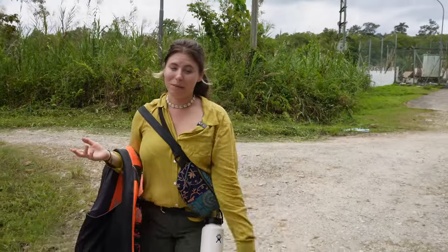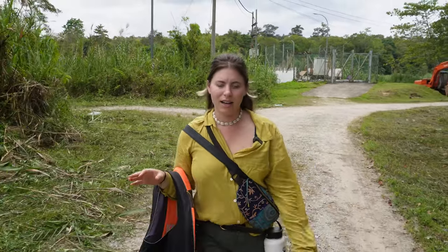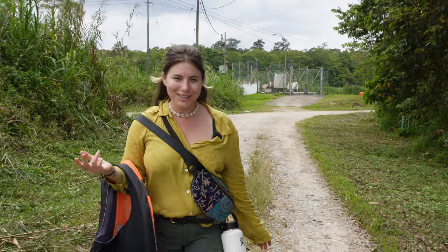We didn't think we were going to be able to do batik painting but it turns out we are. I'm really excited because it's something I saw a lot of when I was living in Indonesia - it always fascinated me, and I like a good arts and crafts activity.